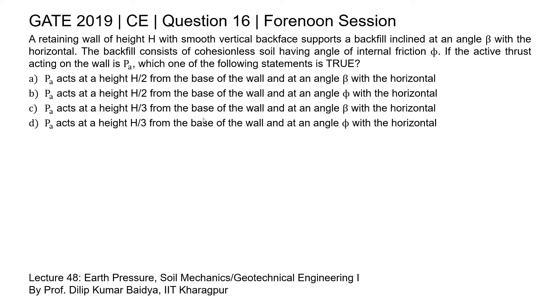The correct option is Option C: PA acts at a height h/3 from the base of the wall and at an angle beta with the horizontal. So Option C is the right answer for this question. Thank you.